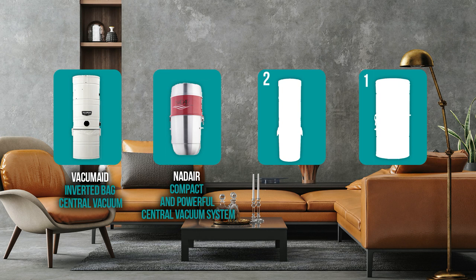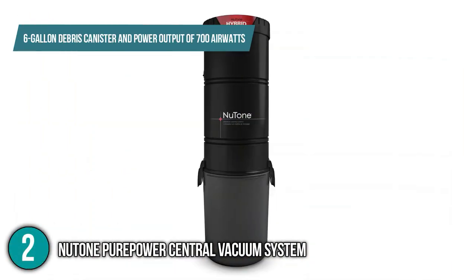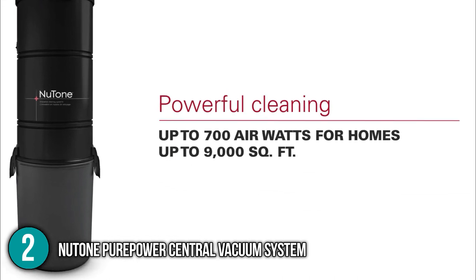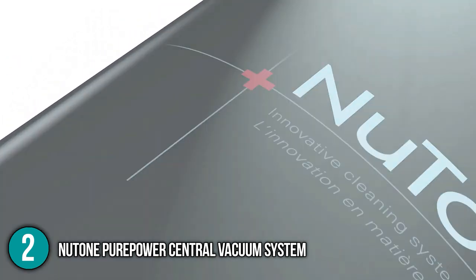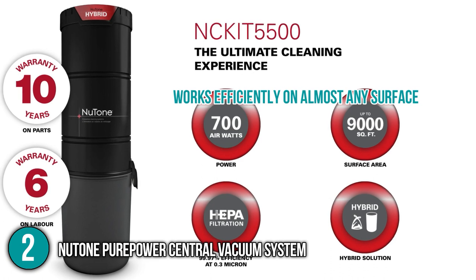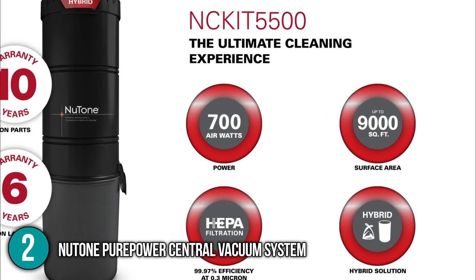The central vacuum cleaner coming in at number 2 on our list is the Newtone PurePower Central Vacuum System. This product has a 6-gallon debris canister and power output of 700 air watts that can cover areas of up to 10,000 square feet. It features a sleek and compact design that lets you store it in tight storage spaces. The vacuum tubes go into the top of the vacuum to ensure that the HEPA filter traps and keeps allergens locked in. The central vacuum system works efficiently on almost any surface, but the team finds it noteworthy that this product is best used for upholstery and carpets.